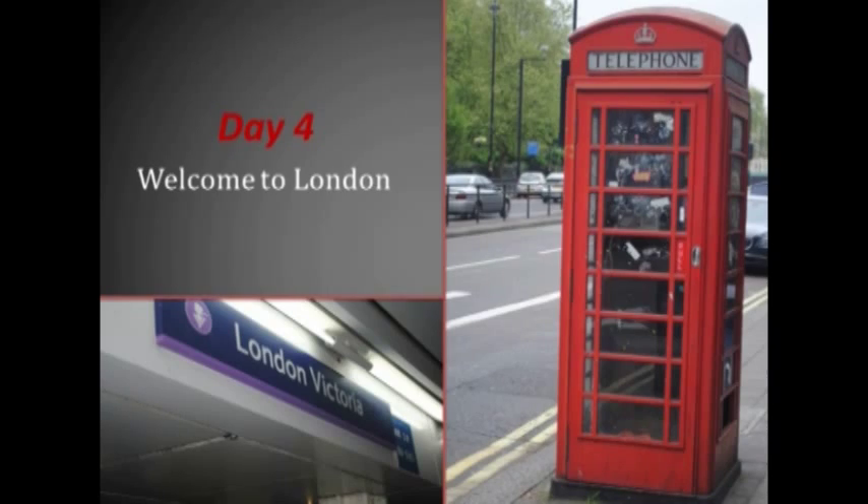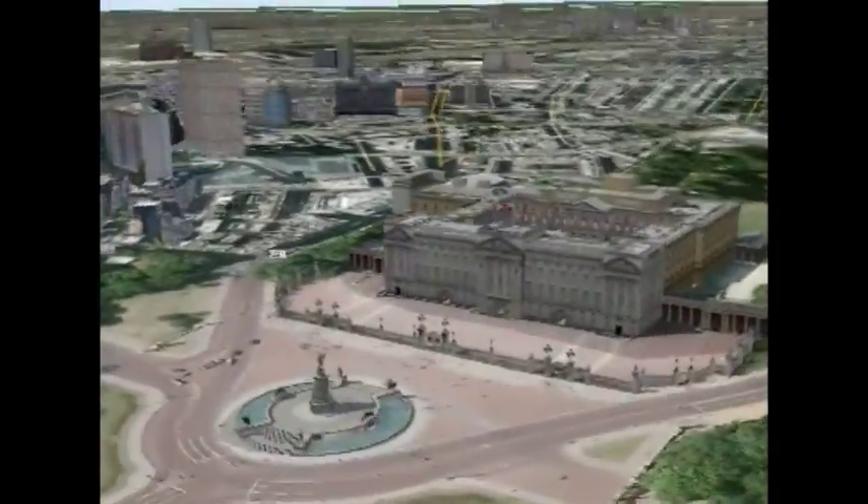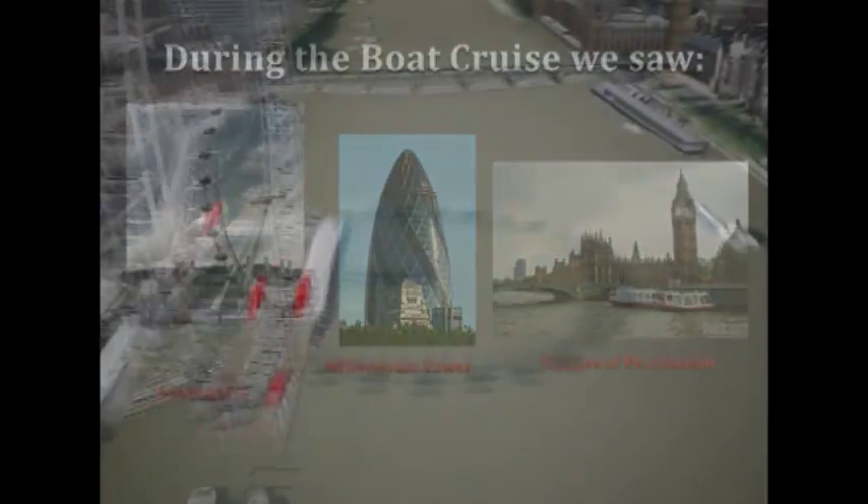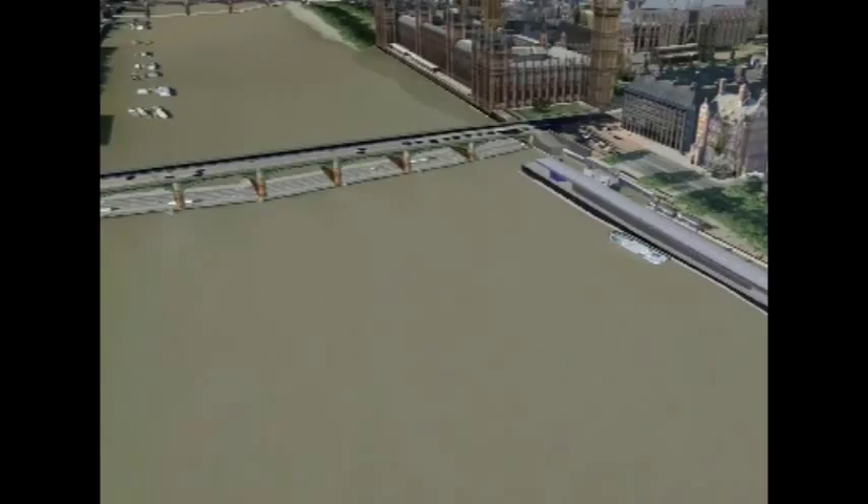Day 4, Saturday. Welcome to London. We had to be at the railway station at 8:45. Day 5: we saw the London Eye, Millennium Tower, and the Houses of Parliament.